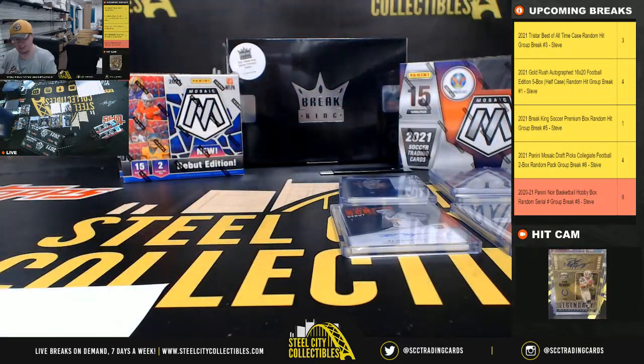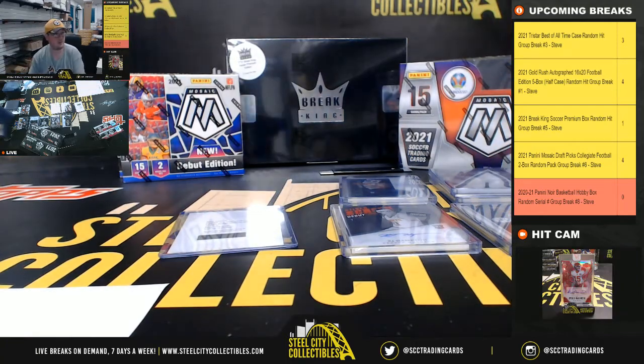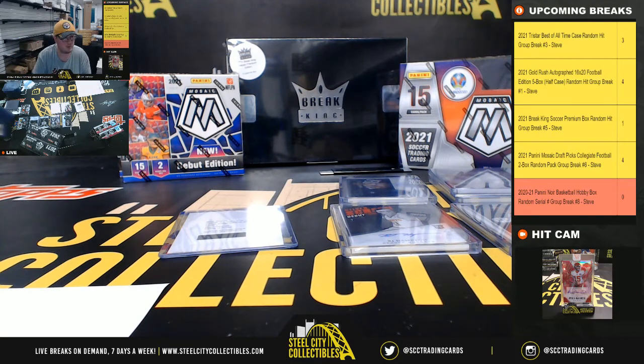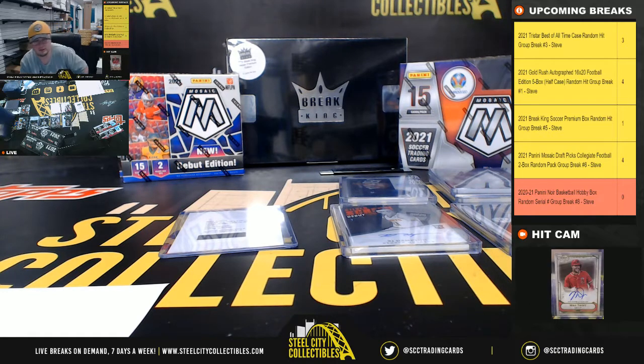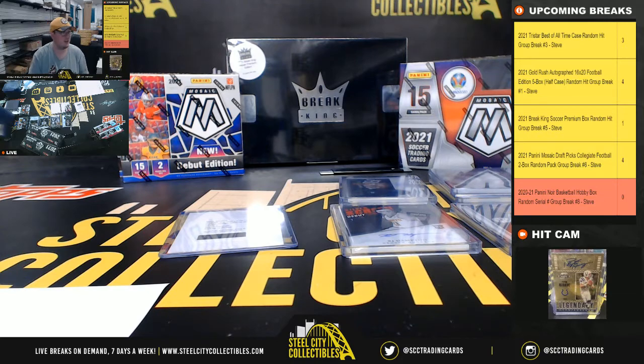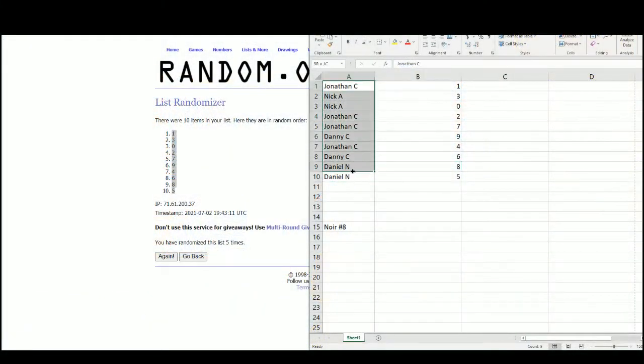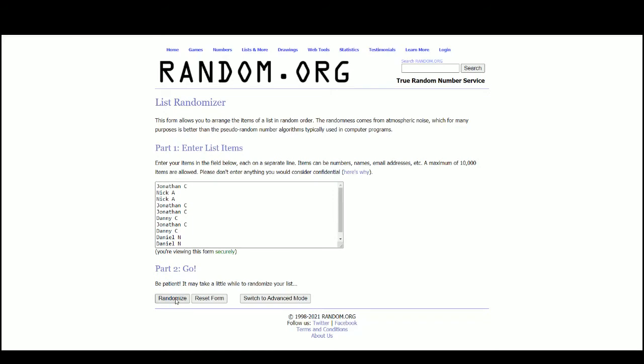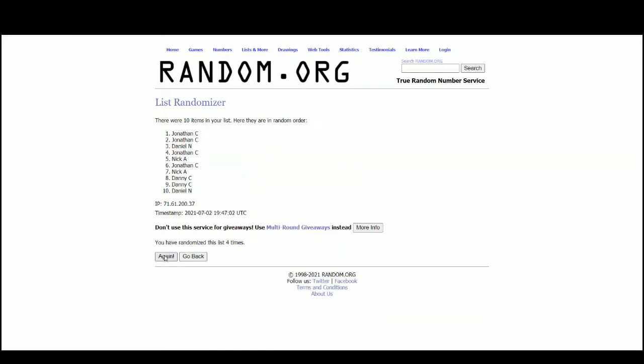We do have to look up the Josh Green — I believe it's out of 99, but I'll double check just to be certain. Spotlight Signatures Vertical — number 21 out of 99. Okay, so everybody's gonna have a shot at that one. And that'll go to Danny. Alright, and that's gonna do it for that break. We have Mosaic Soccer coming up next.